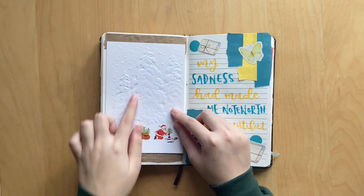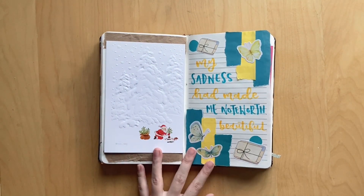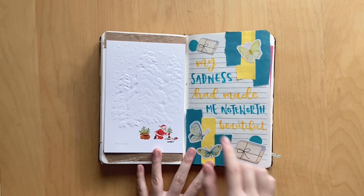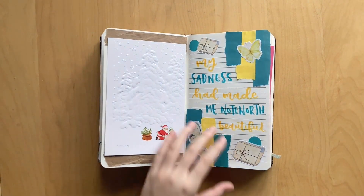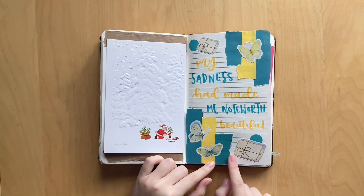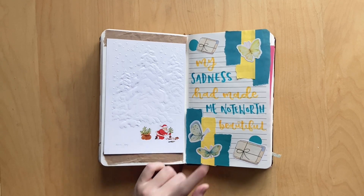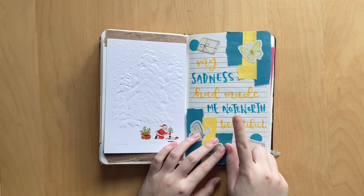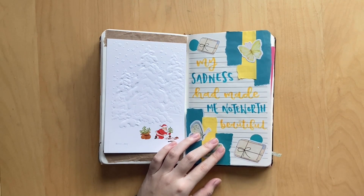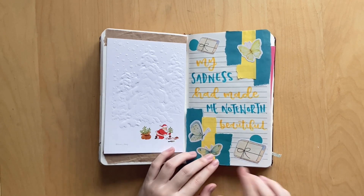Here I had some thoughts, so I wrote them on this super cute card where it's textured and has a little Santa Claus right here. And then on this side I have a spread for the book An Emotion of Great Delight by Tahereh Mafi - super cute. I actually really like how this turned out even though I messed up the spacing and could not fit the word 'noteworthy' - I'm missing the Y. I thought these butterflies matched the color scheme perfectly. The letter stickers are from Drawn by Leslie and it says 'my sadness had made me noteworthy beautiful.'